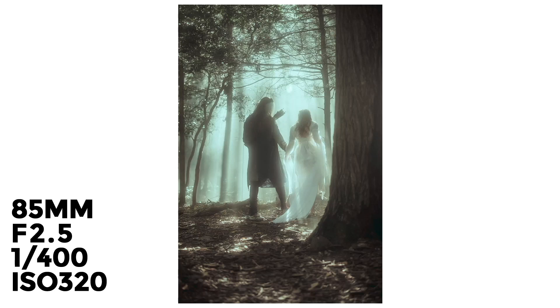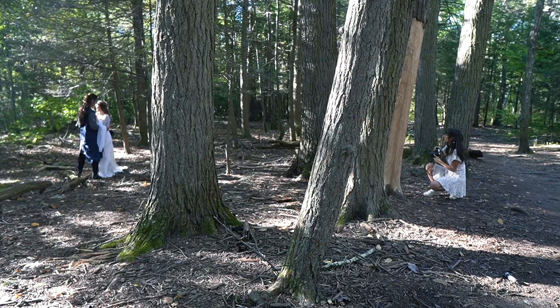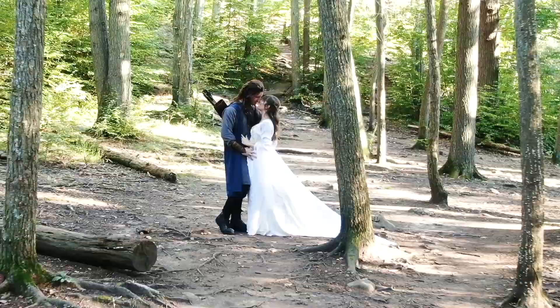Next, we mapped out a list of posing ideas, pulling inspiration from classical paintings and films. We selected two locations: first, a forest, and second, a park with an old manor.